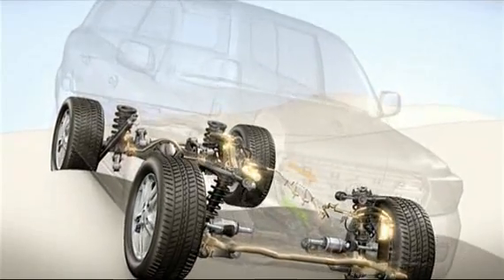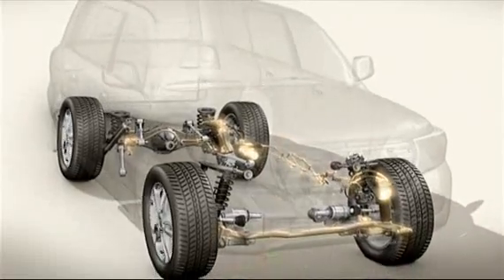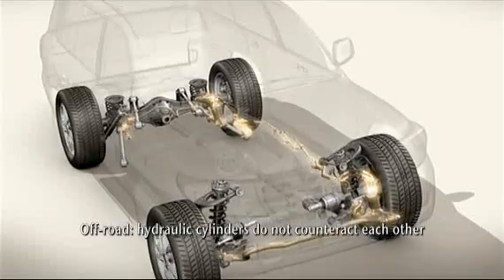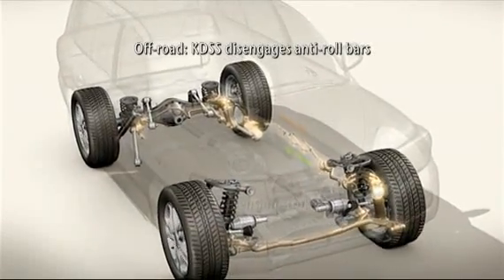However, during off-road driving, the front and rear wheels can move out of sequence and often in a diagonal pattern. Because of this, the hydraulic cylinders do not counteract each other and the system releases the anti-roll bar.